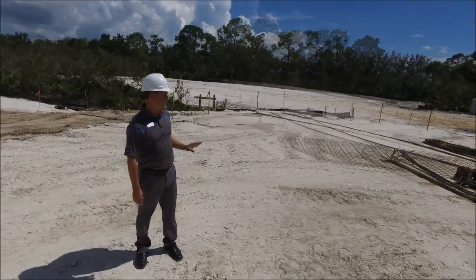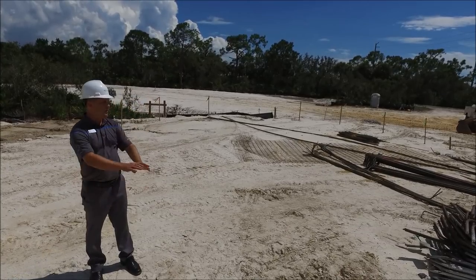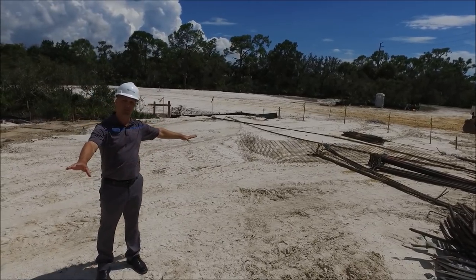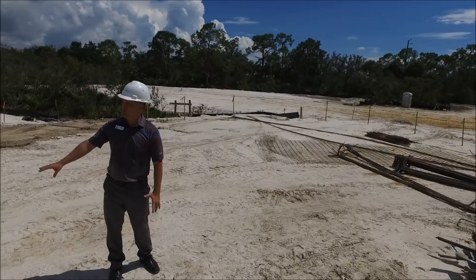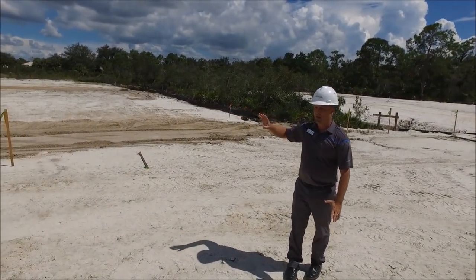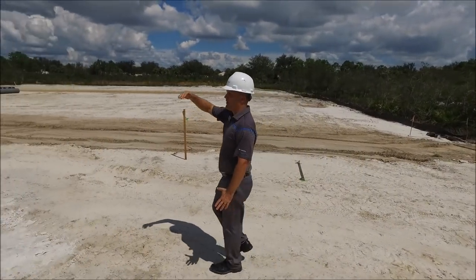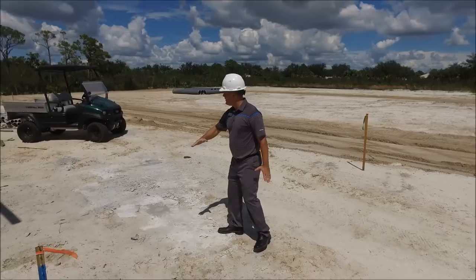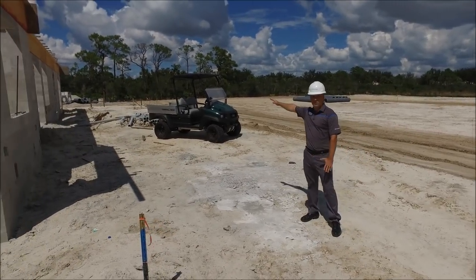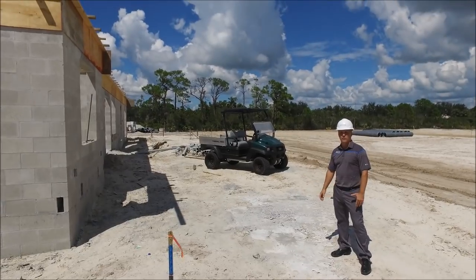Our outdoor patio area — if you look further out, that's actually where the pickleball courts are located. We have a nice space here for outdoor seating, which will overlook our new tennis court location, so a good amount of space. If you pan over here, this is our other undercover patio area, so you can get a little idea of our seating capacity for the new building.